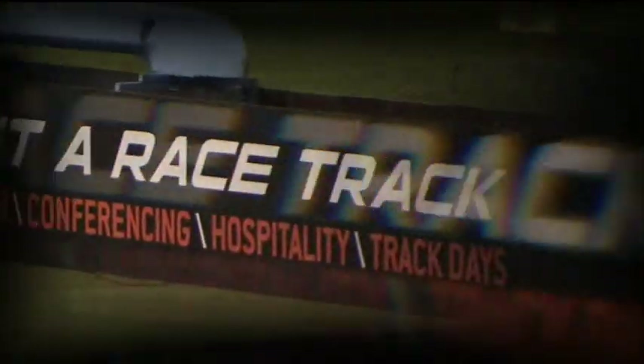At just under two miles in length, the National Circuit is the shortest layout around here, but it's perfect for the F3 cars.